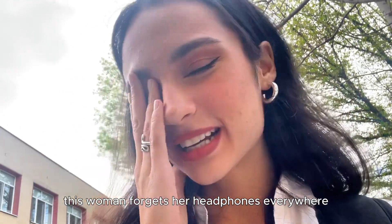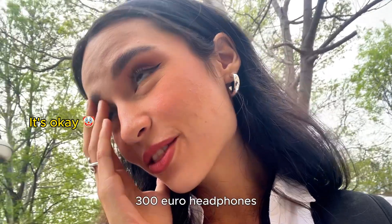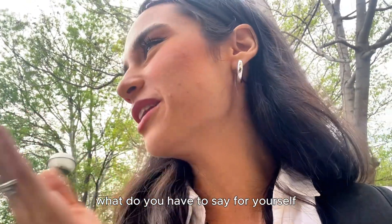This woman forgets her headphones everywhere — 300 euro headphones. What do you have to say for yourself? Bye.